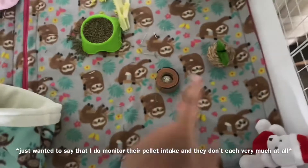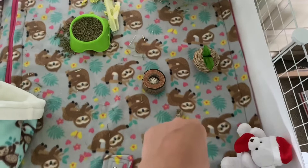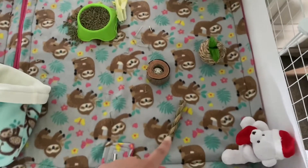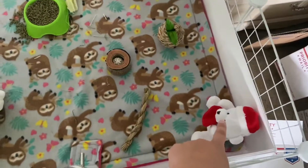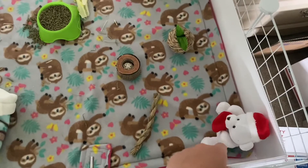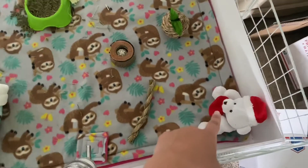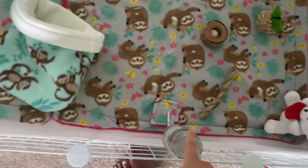I have three toys over here: the apple one, which I got at Petco; the flip and roll, available on my website; and a timothy twist — they come in a bag of six and are also on my website. Then there's a stuffed animal from their old cage. The lady there said they love stuffed animals and snuggling with them, so she gave us that one.